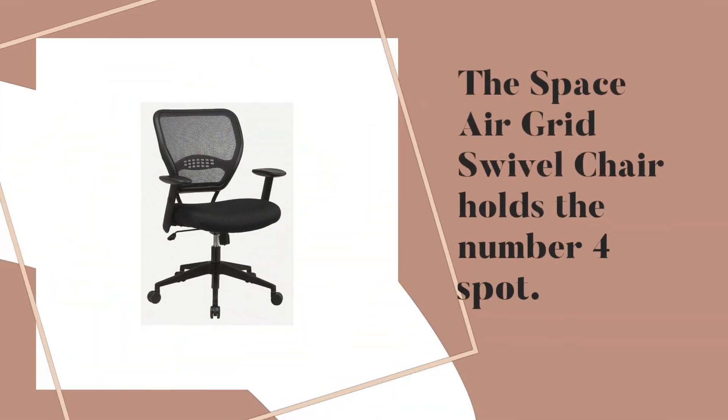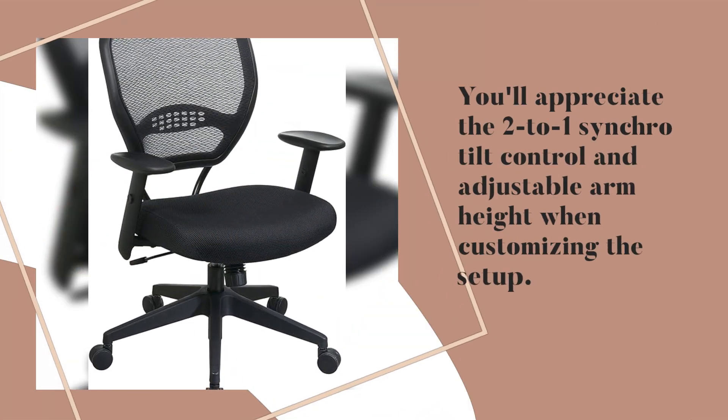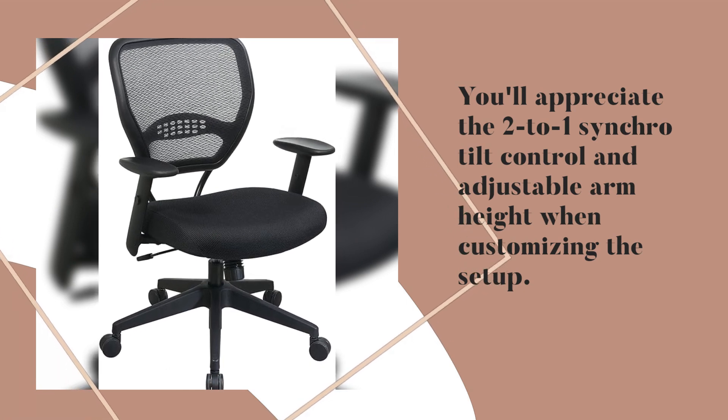The Space Air Grid Swivel Chair holds the number 4 spot. It has a mid-back design with mesh material for breathability. You'll appreciate the 2-to-1 synchro tilt control and adjustable arm height when customizing the setup.